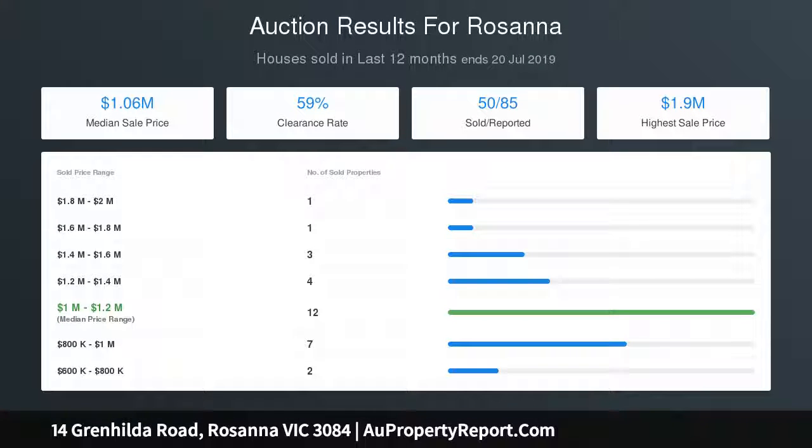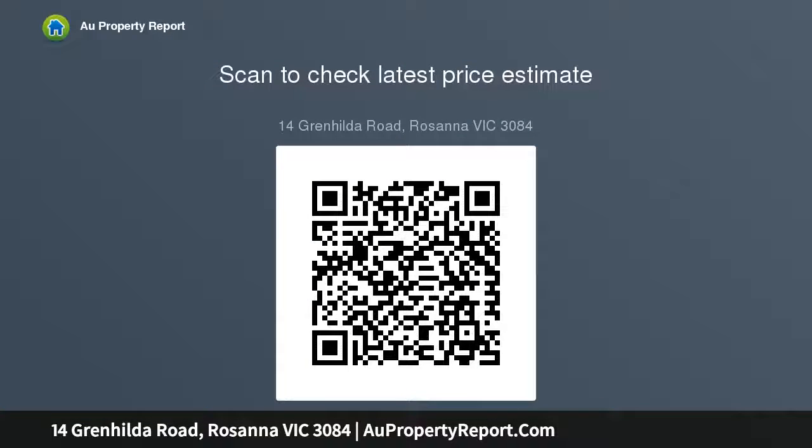Huge granite and jarrah kitchen with Falcon gas cooker and Miele dishwasher, separate laundry, heating and cooling, spotted gum floors, plantation shutters, attic storage, and a 5000L rainwater tank.